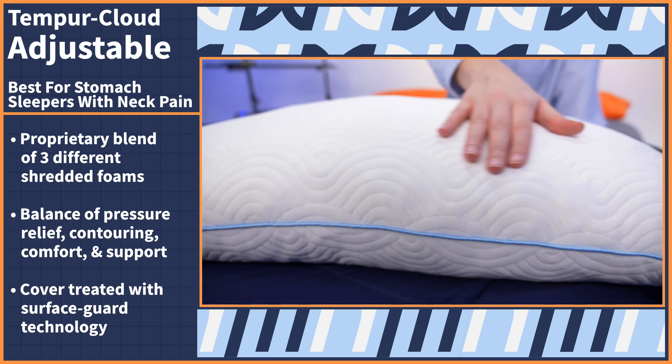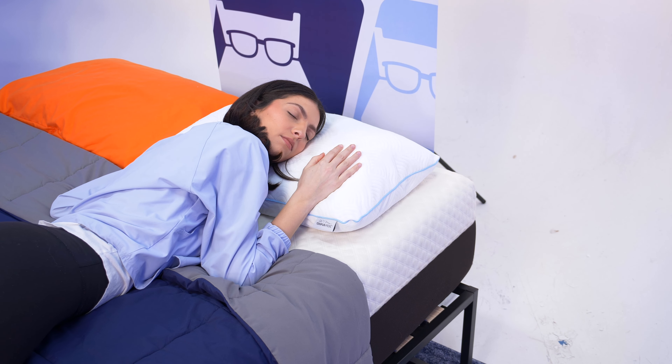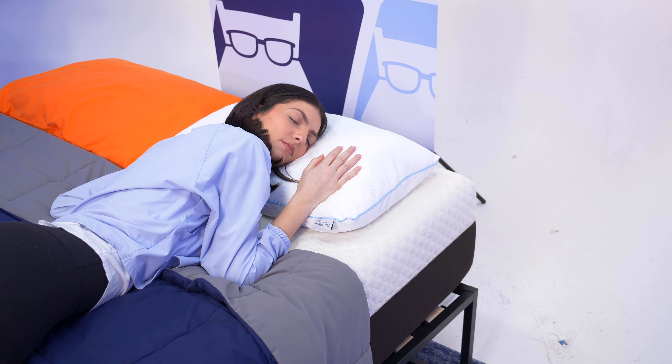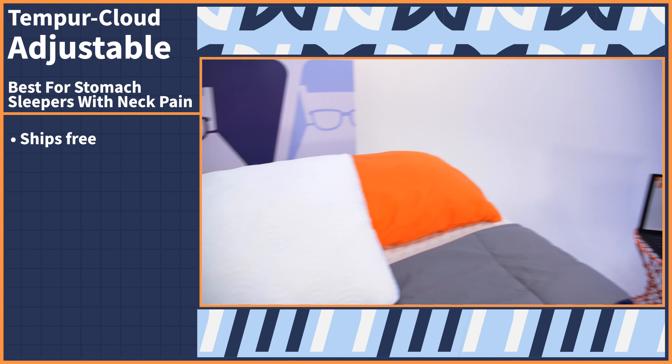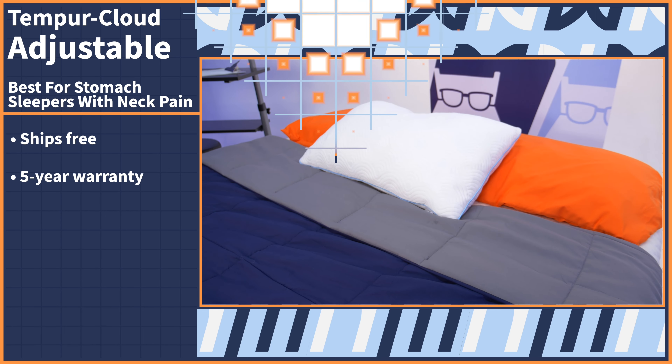Plus, the cover is treated with the brand's surface guard technology, which protects against common allergies. And for stomach sleepers like us who sleep with our faces up against the pillow cover all night, that feature is so valuable. When I tested this pillow for myself, I loved the adjustable design, which I used to remove some fill and lower the loft. I also felt pressure relief immediately and woke up with no pain in my neck. The Tempur Cloud adjustable pillow ships for free and comes with an impressive five-year warranty.